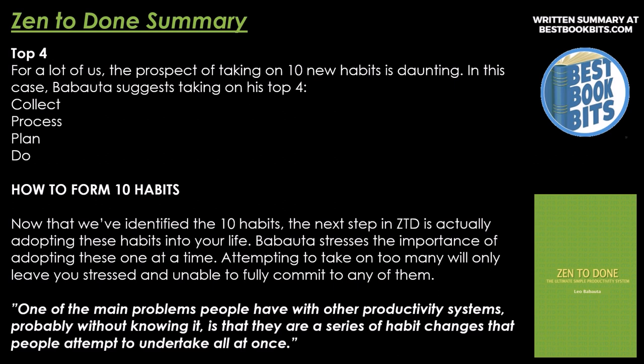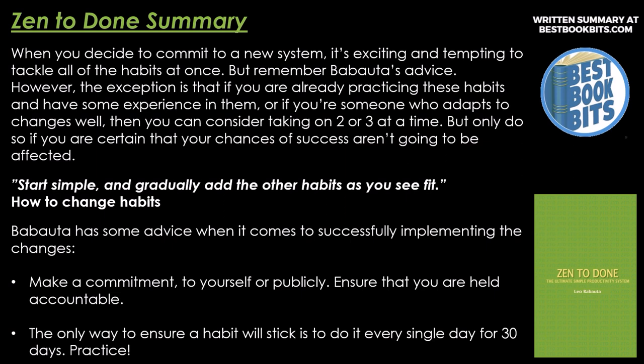How to Form Ten Habits. Now that we've identified the ten habits, the next step in Zen to Done is actually adopting these habits into your life. Babatuto stresses the importance of adopting these one at a time. Attempting to take on too many will only leave you stressed and unable to fully commit to any of them. One of the main problems people have with other productivity systems is that there are a series of habit changes that people attempt to undertake all at once. However, if you're already practicing these habits or are someone who adapts to change well, you can consider taking on two or three at a time. Start simple and gradually add the other habits as you see fit.